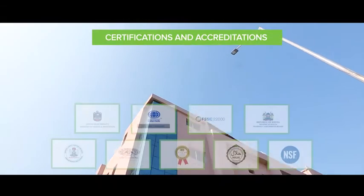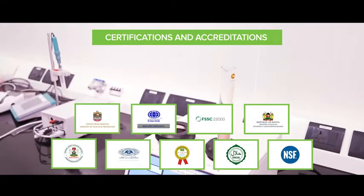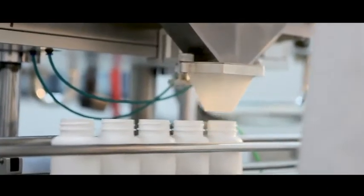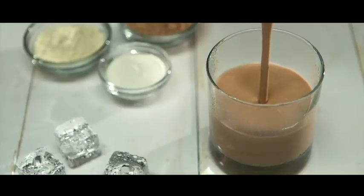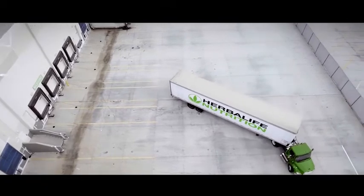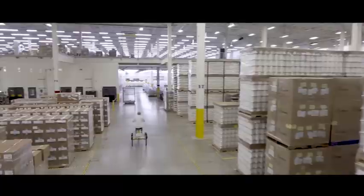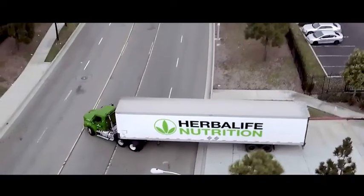Our manufacturing facility is certified for GMP, that is Good Manufacturing Practices, that follows defined procedures to provide finished products. These products are shipped to our warehouses across the country, stored in appropriate conditions, with proper packaging, and shipped to you, our associates.